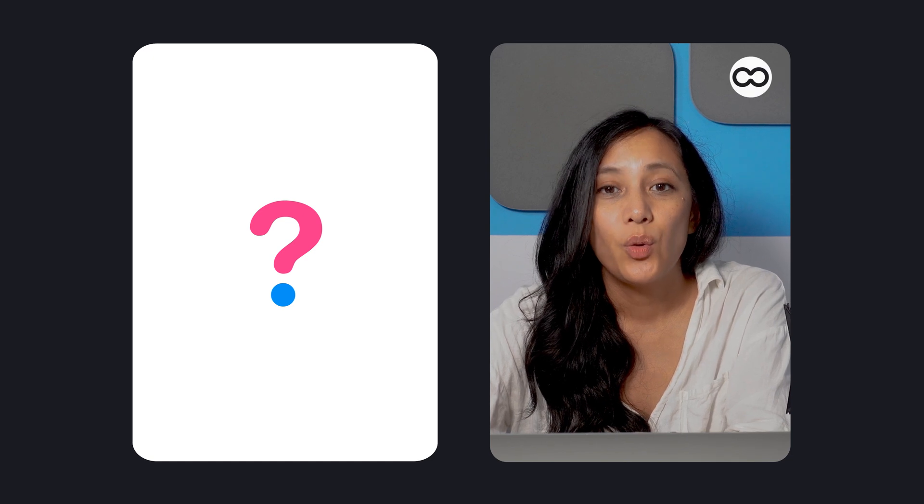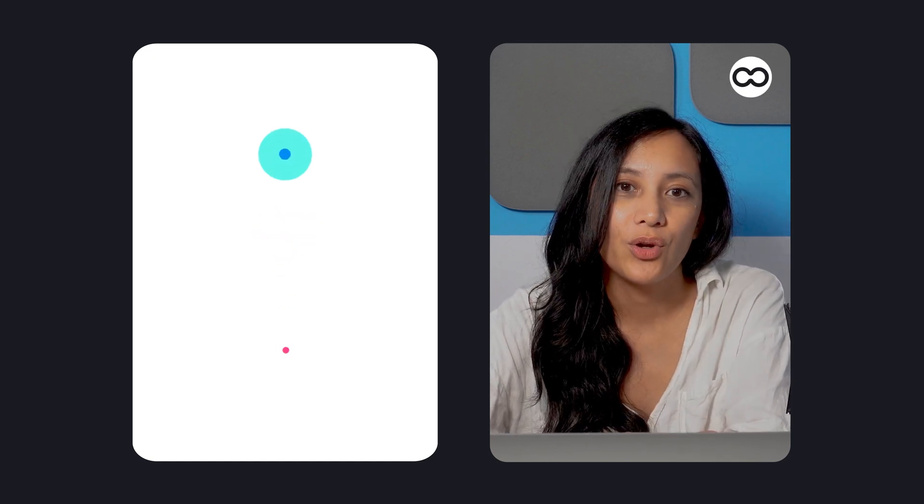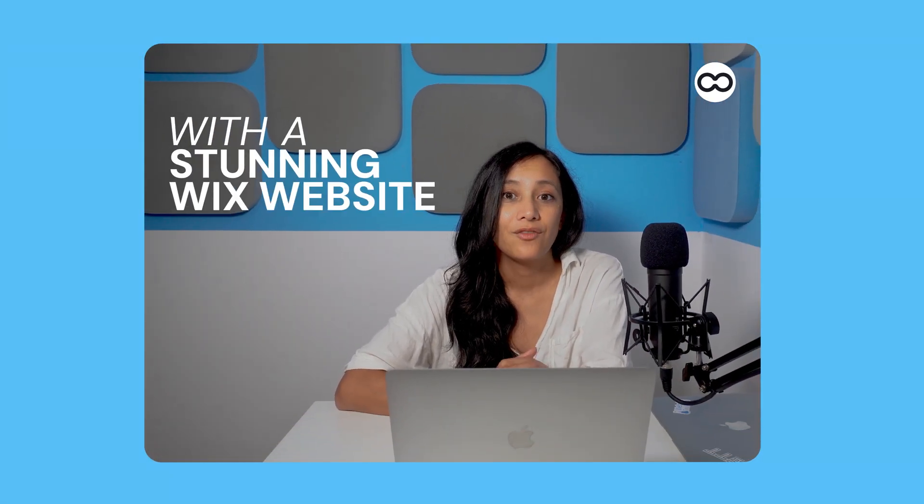If you've decided on Wix as your website builder, you might be wondering about the best way to get started. As you've probably discovered, Wix offers a ton of different options for building a website, each with its own pros and cons. In this video, I'll show you the quickest and easiest way to get up and running with a stunning Wix website. Follow me as I take you through each step, from getting started to publishing a fully functional Wix site, all without spending a cent.